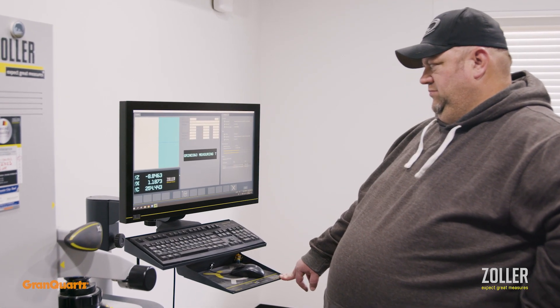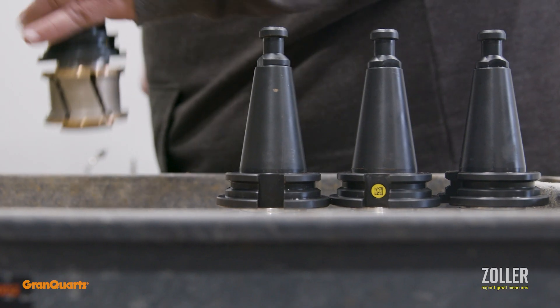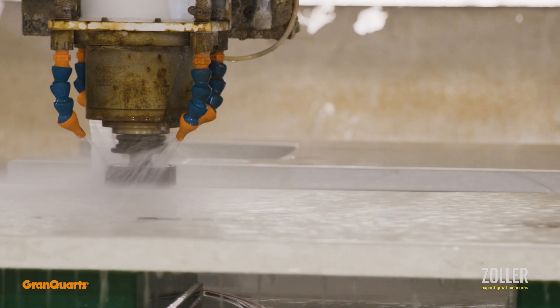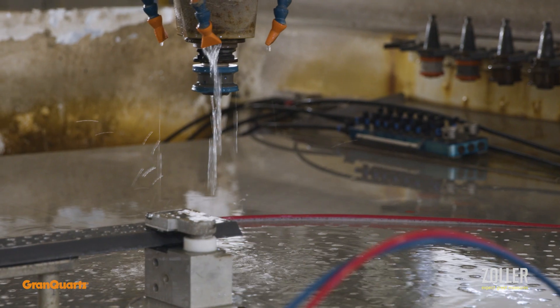Before we integrated and started using the Zoller, our process was basically when an operator or someone saw a line in the profile or a bad profile, they would report it and we would dress it and put it back on the machine. If you're not maintaining your tools, the edges are not going to come out to good quality and you're going to spend a lot of time touching up that edge in hand fabrication.